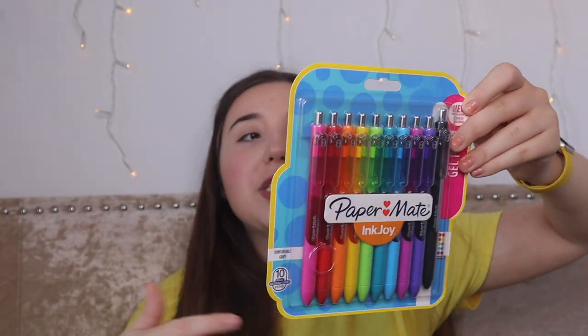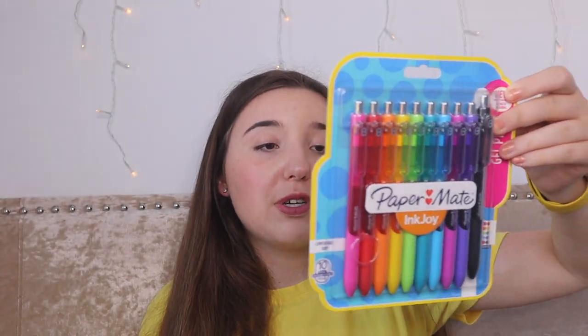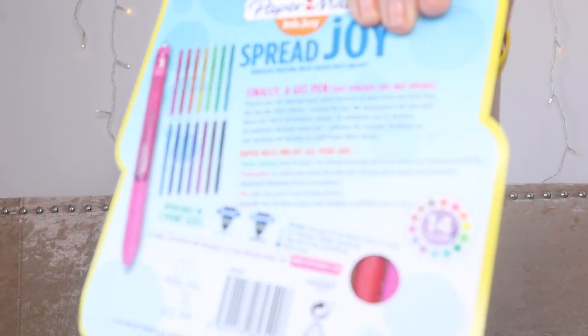There are two available sizes — 0.5 or 0.7 — and I went for the 0.7. On the back it says 14 colours but there are ten in the pack. These ones are really nice gel pens and they come in pink, red, orange, yellow, and green.